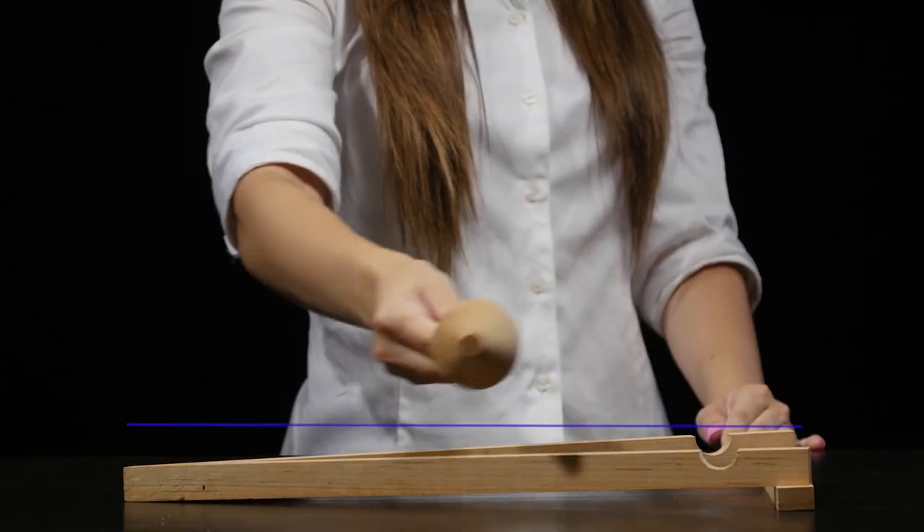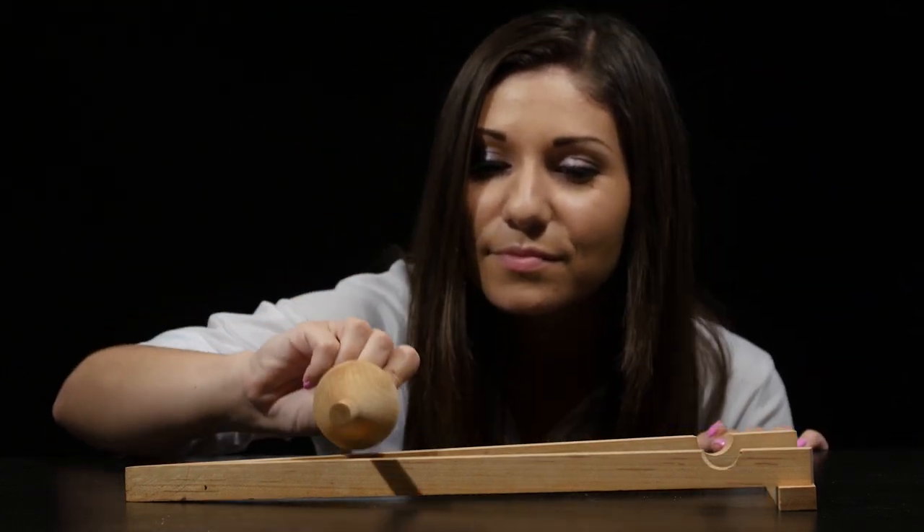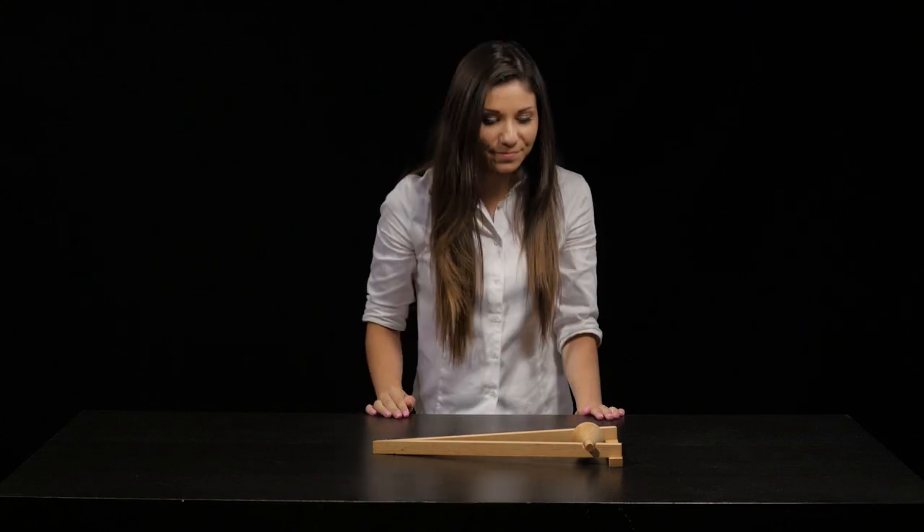A closer inspection shows that the center of mass of the object is actually falling as it continues to roll. This demonstrates that, so long as the center of mass is losing potential energy, the object can gain kinetic energy.